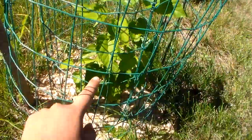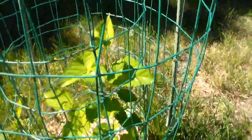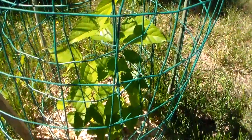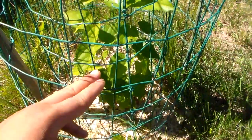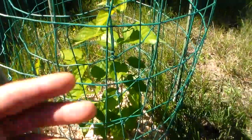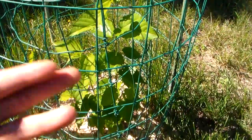When I last showed you guys, it was very small — just about this tall. It's gotten pretty tall now. I'm probably not going to do another update until next year, because during the fall it's probably going to lose its leaves, and then in spring hopefully it comes back.